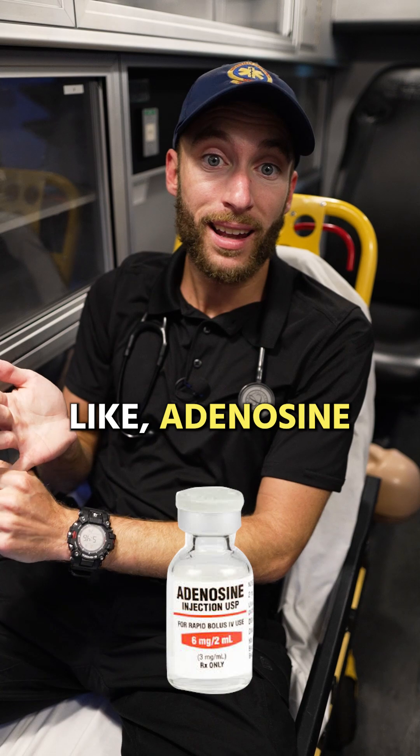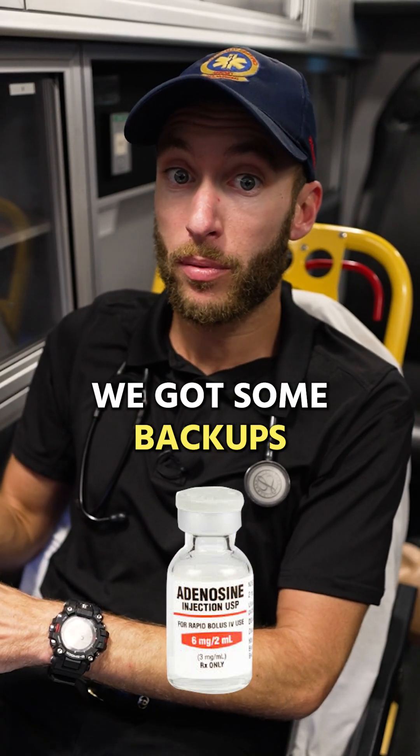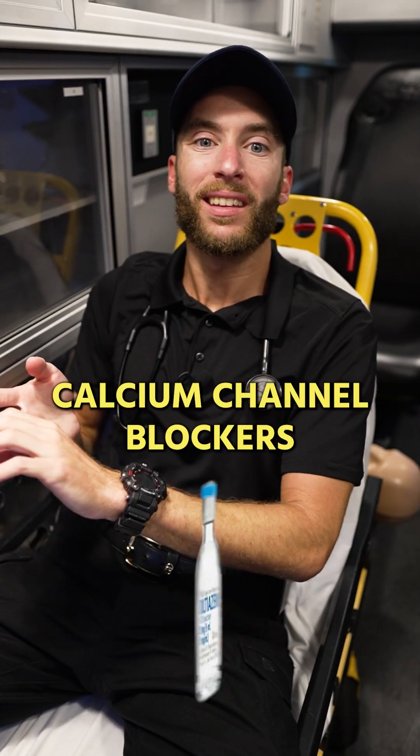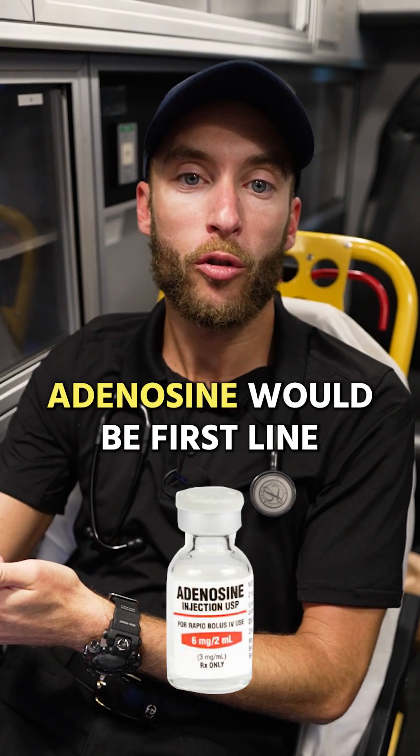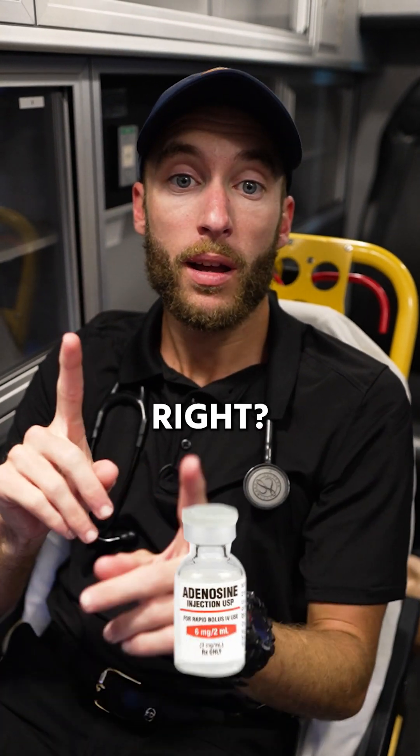If that doesn't solve it, we can move into medications like adenosine. We have some backups like beta blockers and calcium channel blockers — those are backups. Adenosine would be first line, IV.